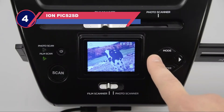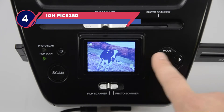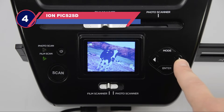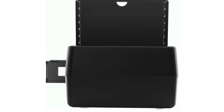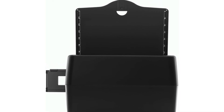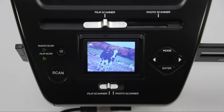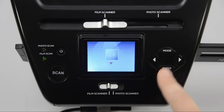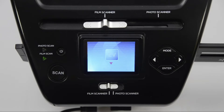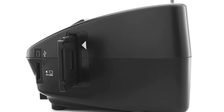Number four: ION PICS 2SD film and slide scanner. Enjoy your old memories on the wall frame. Rediscover your old forgotten negative films and slides with the ION PICS 2SD. This high-quality photo negative scanner transfers your images directly to an SD card, allowing you to enjoy your old pictures with the latest technology. It is easy to use — just one button to start the scan, which takes a few seconds to complete.